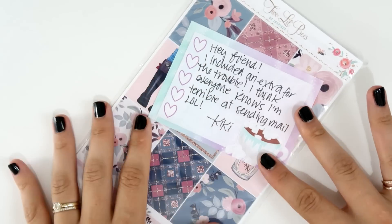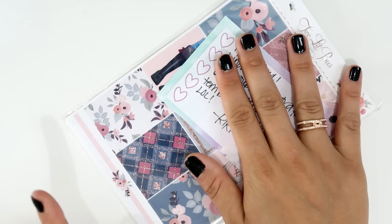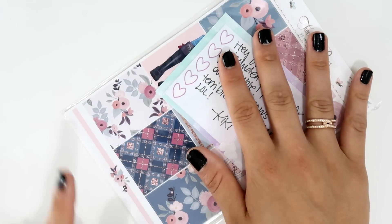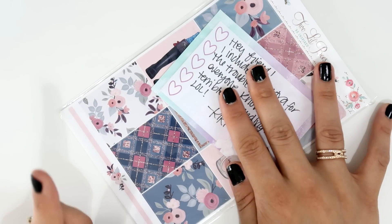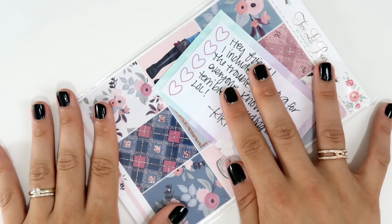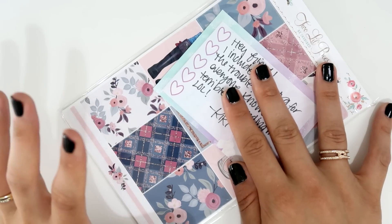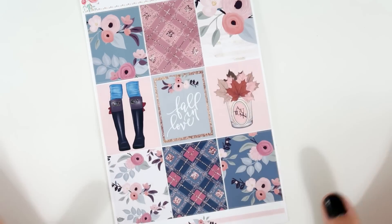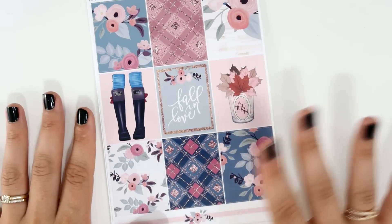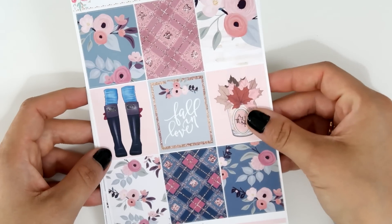Next I have an order from Kiki of Paper Princess Plans. I bought from her this kit from Two Little Bees. She also forgot to include some kits in a previous order, so she sent me this kit plus a kit from SPC — I uploaded a plan-with-me video using the SPC Easter kit this week, which I'll link. She gifted it to me and wrote a sweet little note. I love her so much! This Two Little Bees kit is one of my favorites.